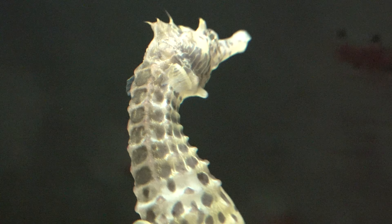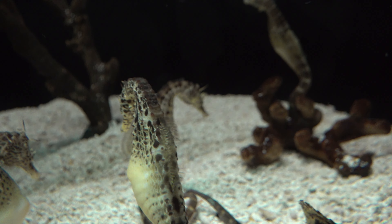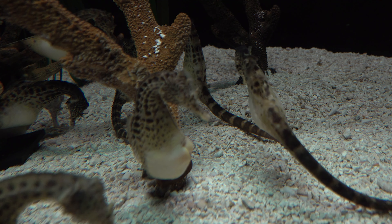Seahorses swim very poorly, rapidly fluttering their dorsal fin. The slowest fish in the world is the dwarf seahorse. They have long snouts which they use to suck up food, and their eyes move independently of each other, like those of a chameleon. The male seahorse is equipped with a brood pouch on the front-facing side of the tail.